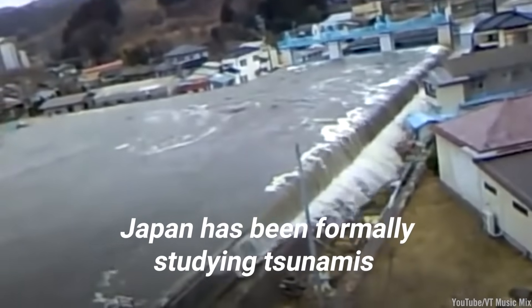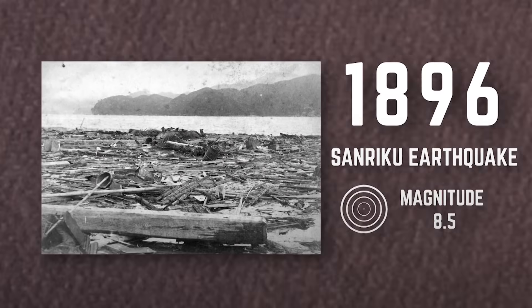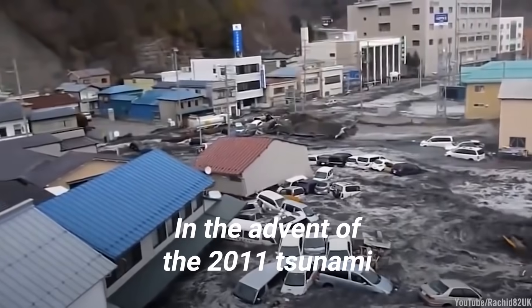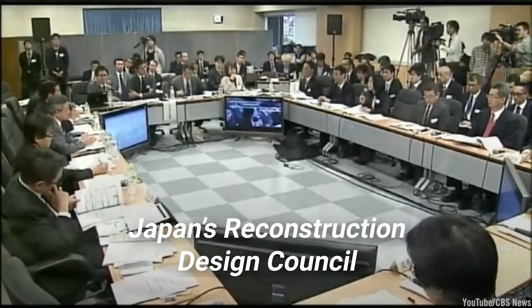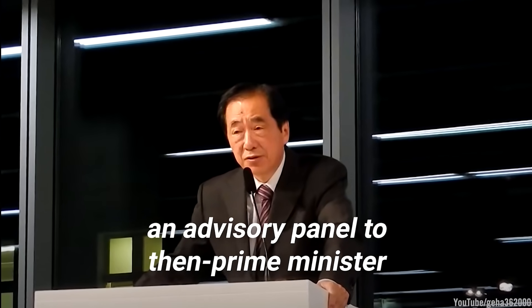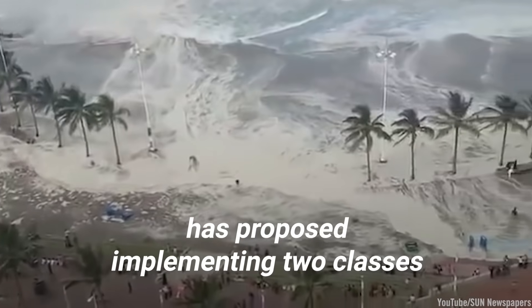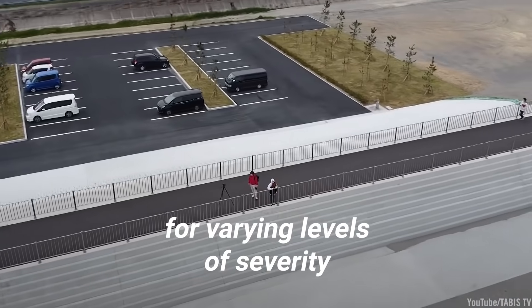Japan has been formally studying tsunamis and developing countermeasures since the 1896 Sanriku earthquake, which produced waves peaking at a then-record 125.9 feet high. In the aftermath of the 2011 tsunami, Japan's Reconstruction Design Council, an advisory panel to then-Prime Minister Naoto Kan, proposed implementing two classes of tsunami protection for varying levels of severity.